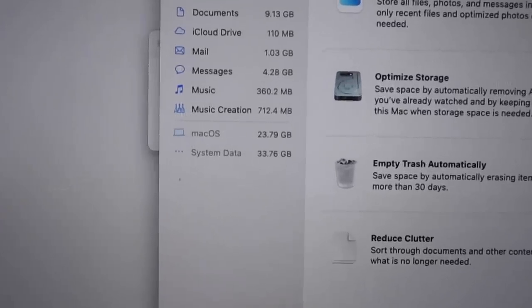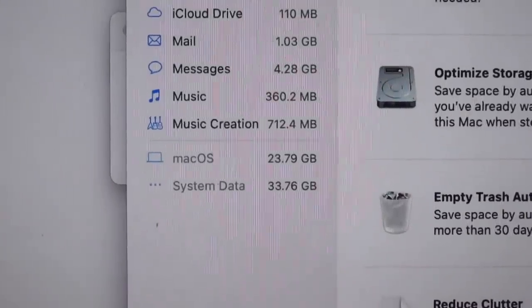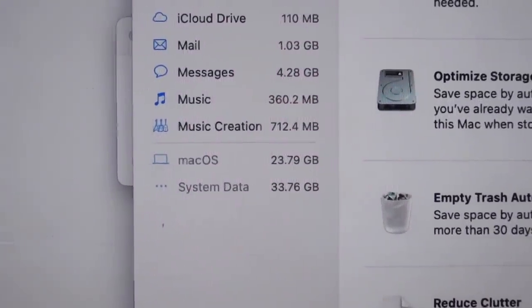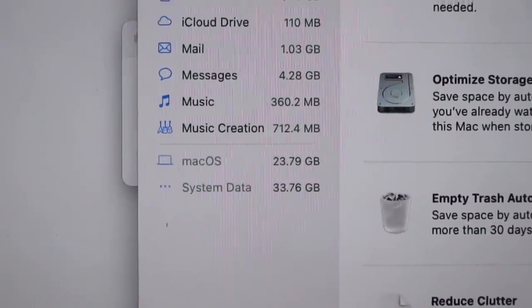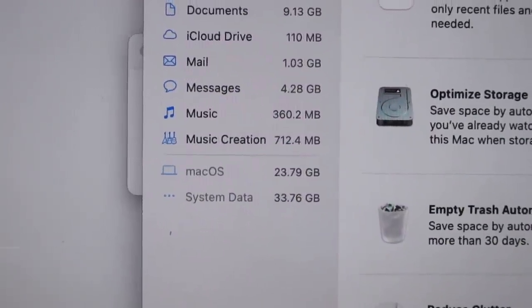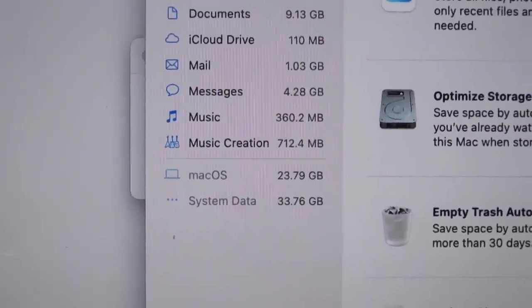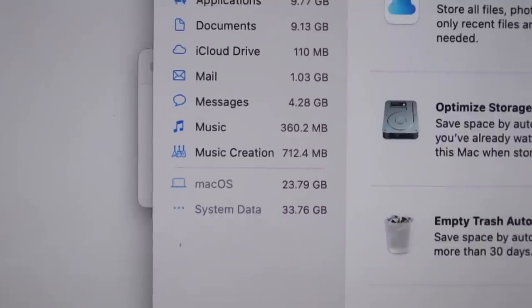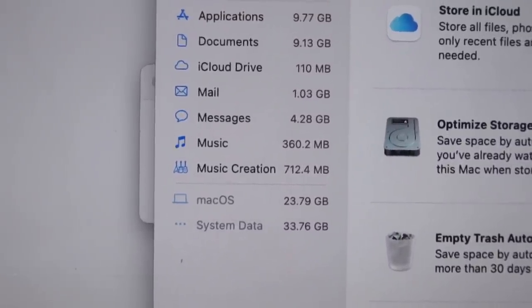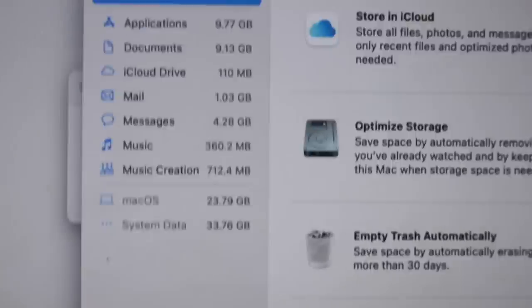Normally that would be more than enough storage space, except for some reason I have this one category taking up like 33, almost 34 gigabytes. And if you're editing videos or wanting to edit multiple videos, you're left with basically no storage. There's this one category called system data and it's essentially hogging 34 gigabytes of my storage space. I've tried everything — I've tried Googling it, watching videos, typing in the caches and deleting them — and it just doesn't make a difference. So if anyone knows, please let me know, help me out.